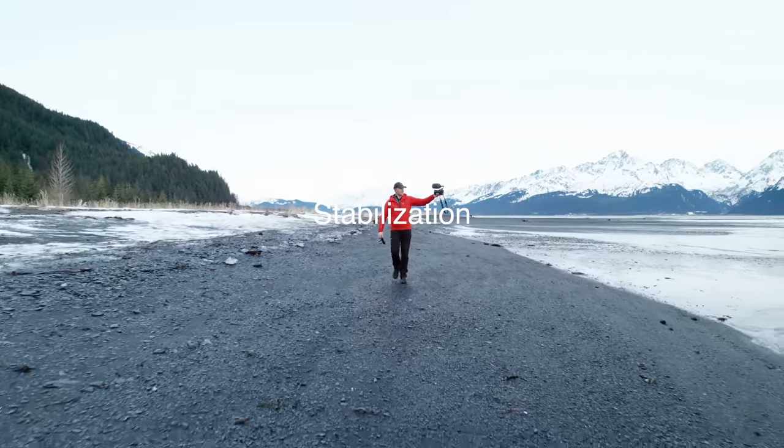There are also things like autofocus and stabilization that make a big difference. Here I have the active stabilization on and the in-lens stabilization. Just enjoying a little walk down the beach — handheld, active stabilization and in-lens stabilization on. I feel like the stabilization is okay with the normal settings here.